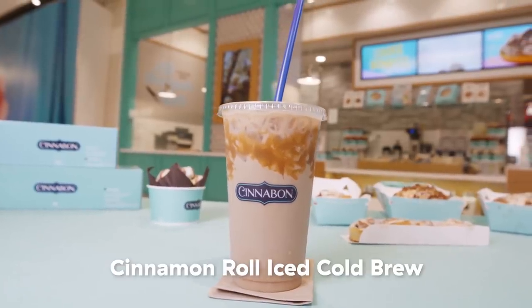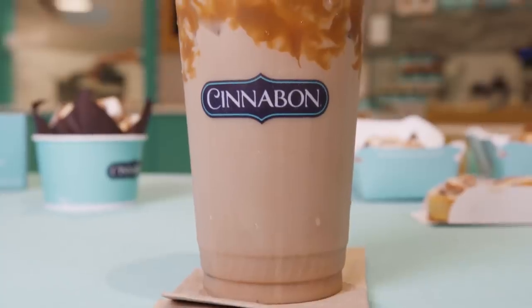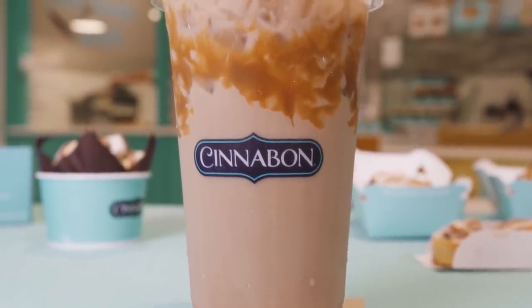Up first, we have the cinnamon roll iced cold brew. Chelsea had this before me and she looked at me with this all-knowing look of 'oh, this is good,' trying to get me to take a sip. I said no — I need a natural reaction on camera. It has just the right amount of cinnamon. They've somehow mastered making it not just a cinnamon cold brew but a cinnamon roll cold brew where it's creamy. That just tastes like dessert in a cup already.